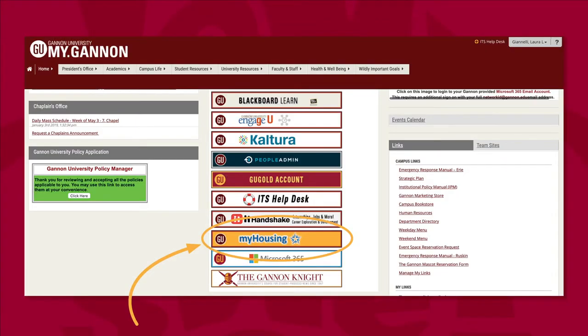When you are ready to apply for housing, log into the myGannon portal. Your network ID and temporary password will be given to you by your enrollment advisor. The myHousing application is located in the middle of the page if you scroll down. You can see there are many things to do on myGannon and you will use it frequently as a student.